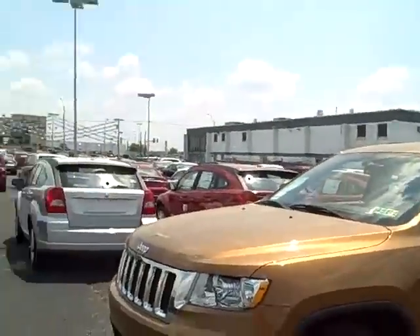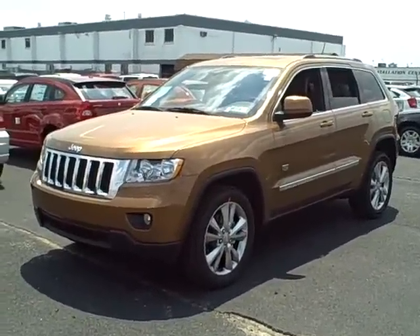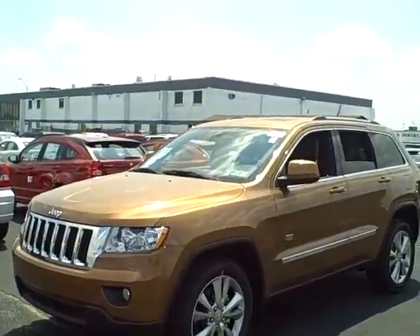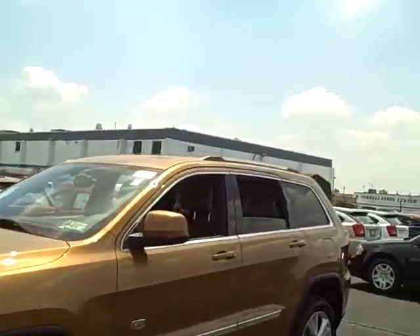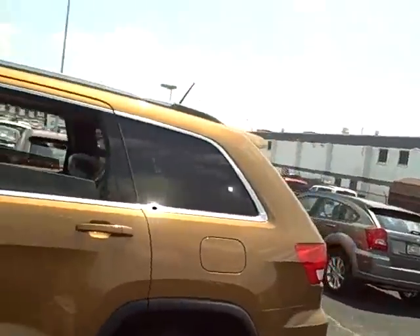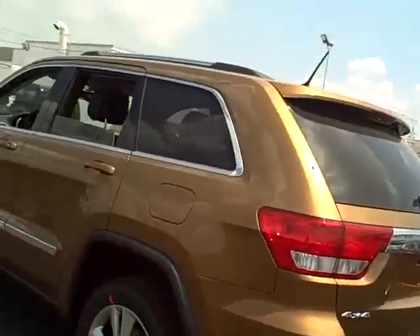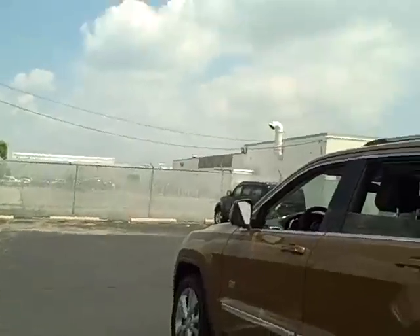Today I want to show you a very special vehicle. It's the 2011 Jeep Grand Cherokee 70th Anniversary Edition. Right off the bat you can tell there's something special about this vehicle with this color. It's called Bronze Star Pearl, and it's only for the 70th Anniversary Edition — a very unique, very rare color, which means it won't last long.